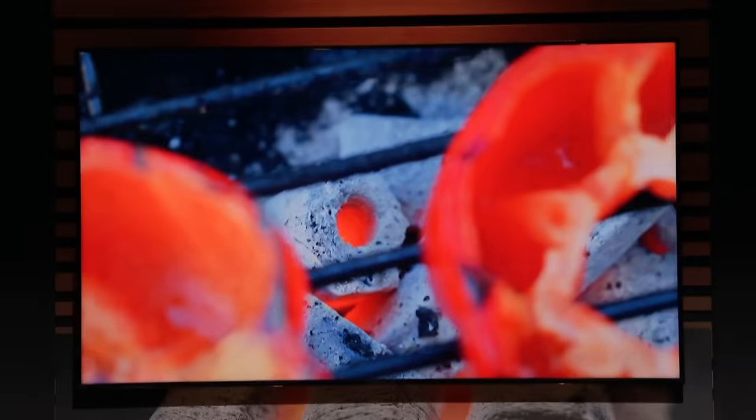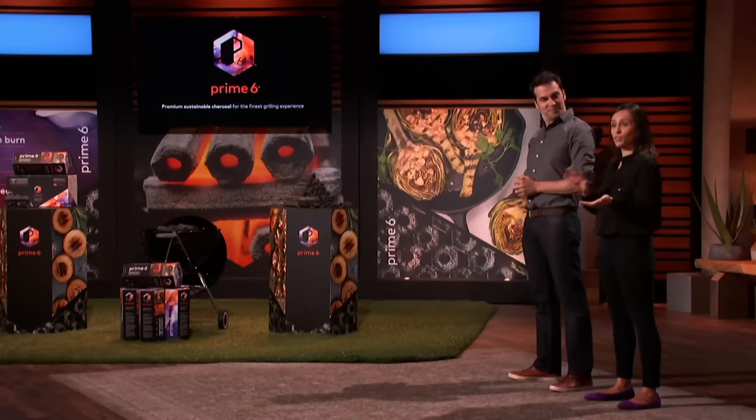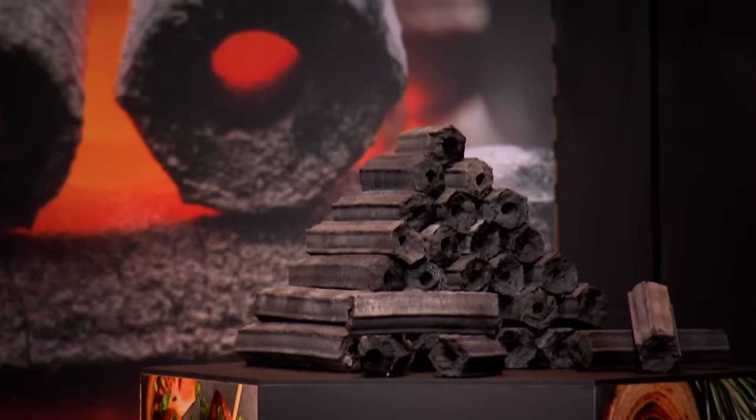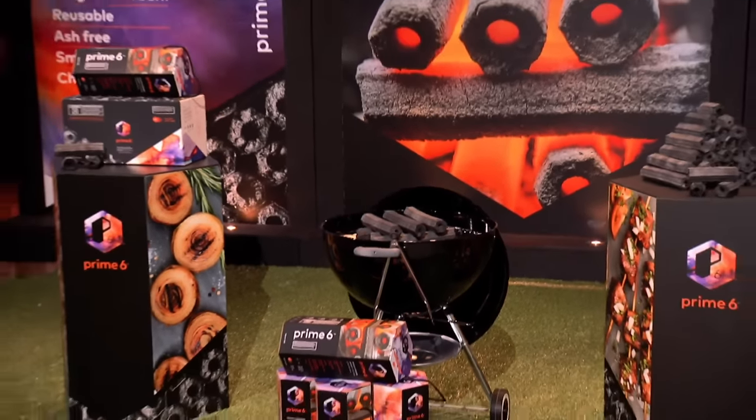And the best part? It's completely reusable. When you're done grilling, simply turn it off — close the lid to choke the oxygen and let the fire rest. When you're ready to grill again, you can simply relight it. And when it finally does burn all the way out, there is no clean-up. Prime 6 is self-consuming, leaving your grill with low to no ash. Our product is all-natural and chemical-free, made with absolutely no nasty fuels or additives, to help save trees while keeping you and Mother Nature healthy.